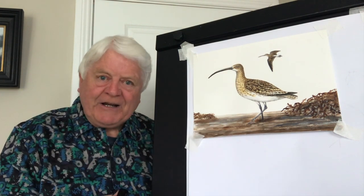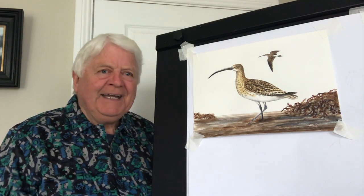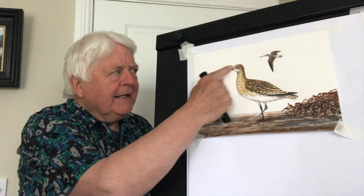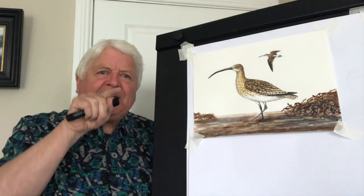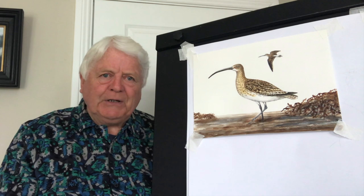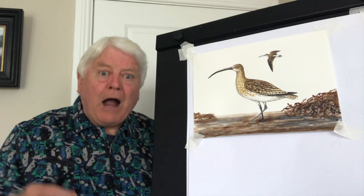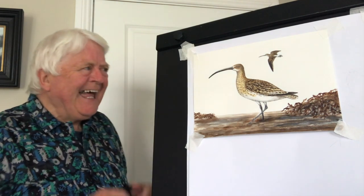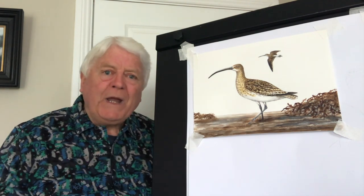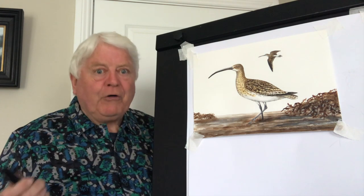Now the Curlew is a wader. It's the biggest wader in Europe and it's so easy to identify because it has a very, very long bill. The beak is called a bill and it's curved downwards, and the reason is it likes to probe very deep in the mud for invertebrates and other creatures. Invertebrates are creatures without a backbone. I want to do this now because on the 21st of April is International Curlew Day, or World Curlew Day, whichever you prefer.